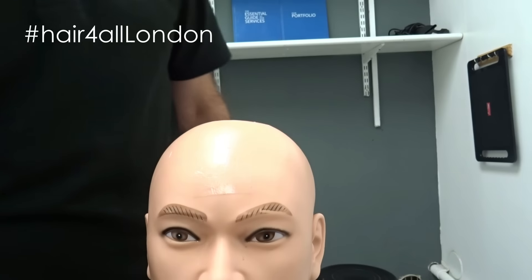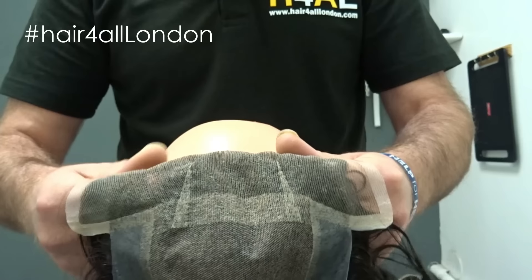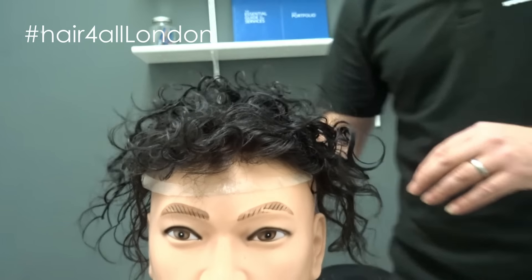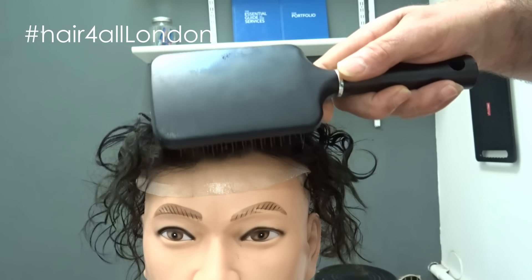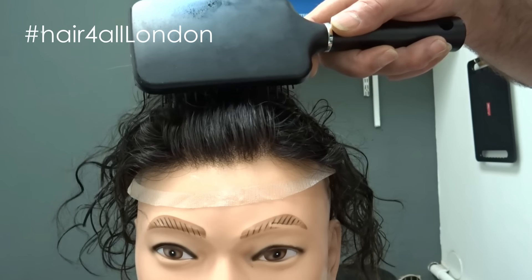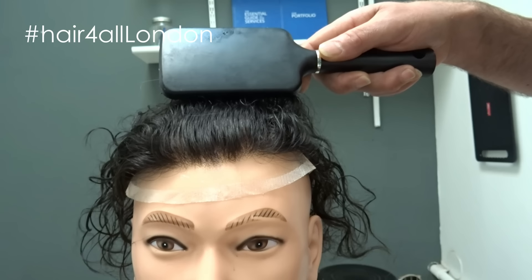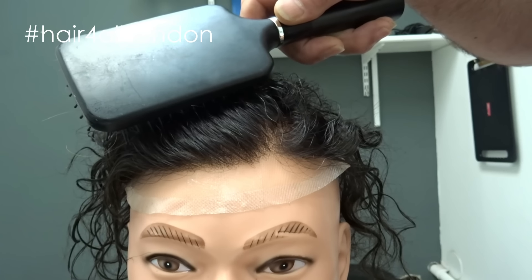Now, a lot of people say with dark hair the hairlines are difficult. Well, they are — to make it look natural. But not if the hair system is made correctly. As you can see, a bad hair system made wrong cannot look like this for the hairline.